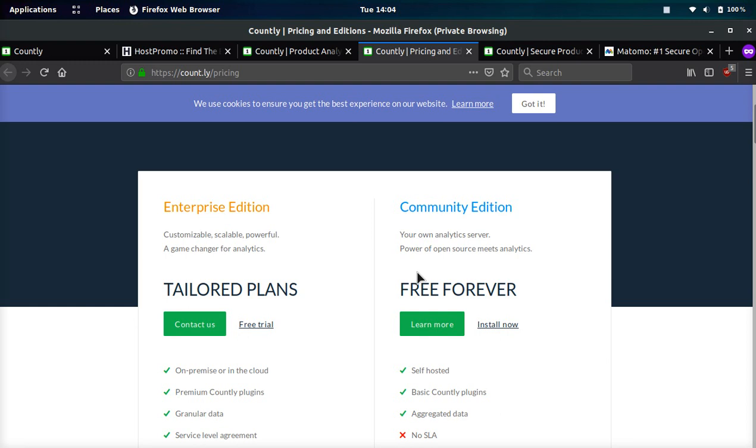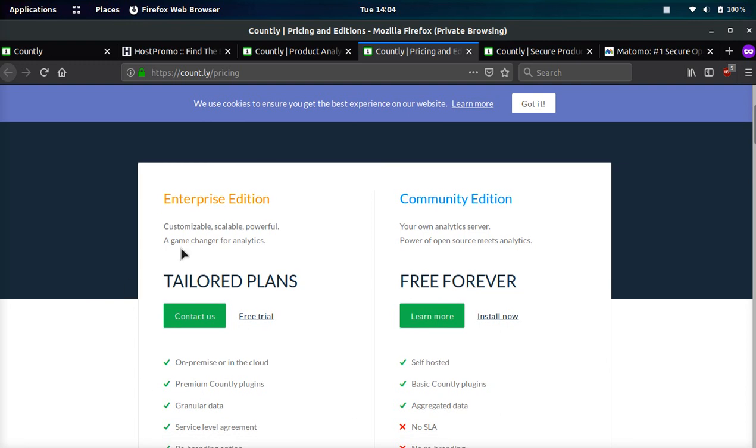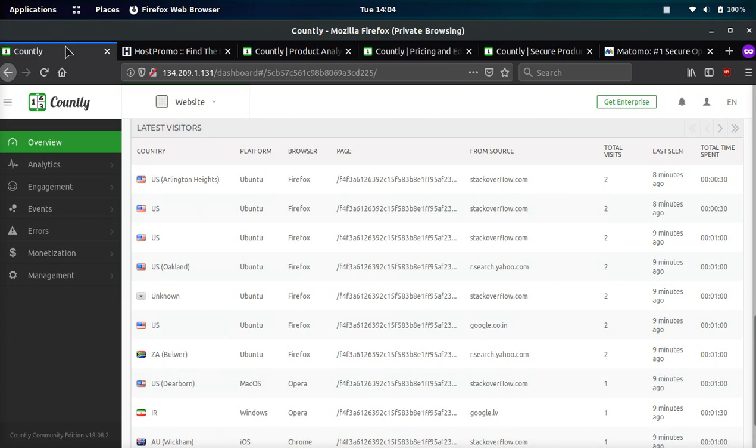They don't even show how much their plan costs. They tailor it towards enterprises. So if you're a small startup or a new website, then Countly is really not that great for you. If you're a big enterprise and can foot the bill, then it's a pretty sweet platform.